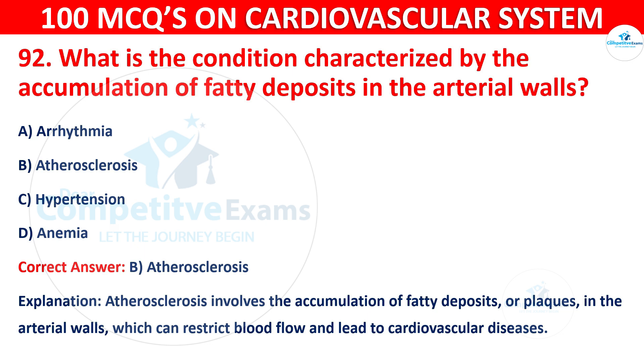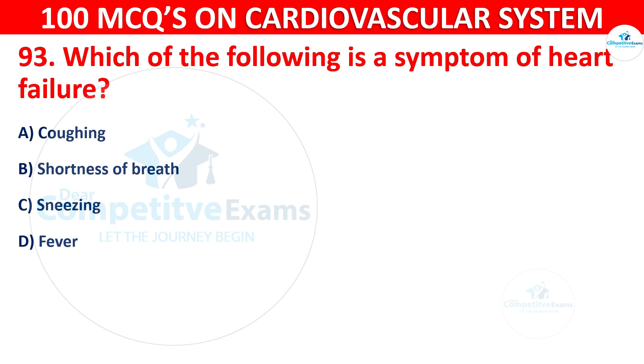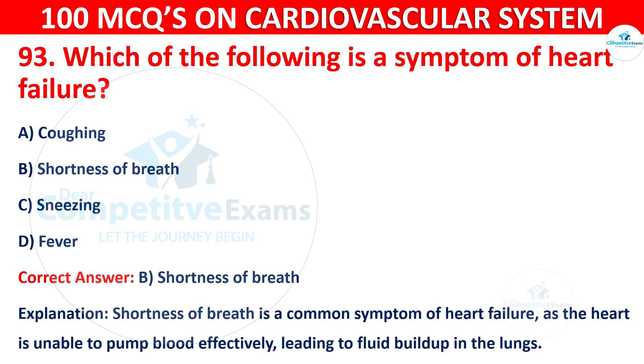Question 93: Which of the following is a symptom of heart failure? Options are: Coughing, Shortness of breath, Sneezing, or Fever. The correct answer is B, i.e. shortness of breath. Shortness of breath is a common symptom of heart failure, as the heart is unable to pump blood effectively, leading to fluid buildup in the lungs.